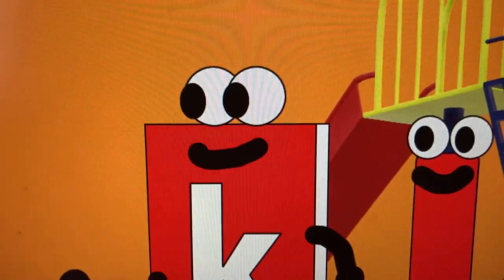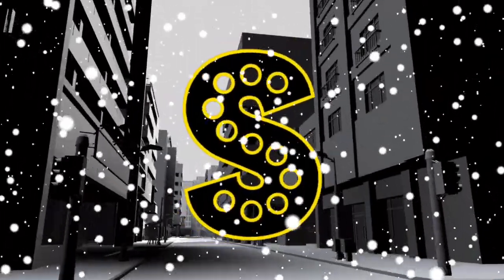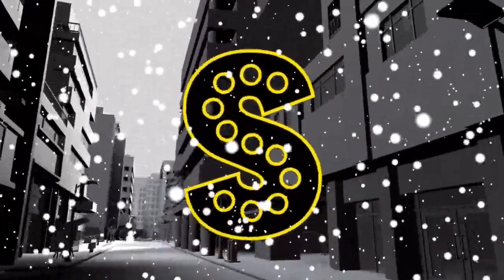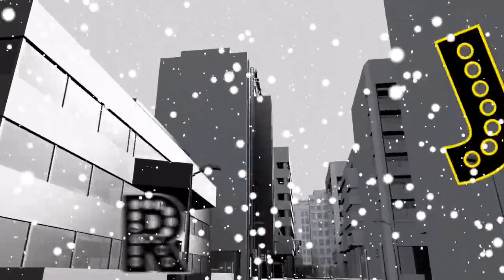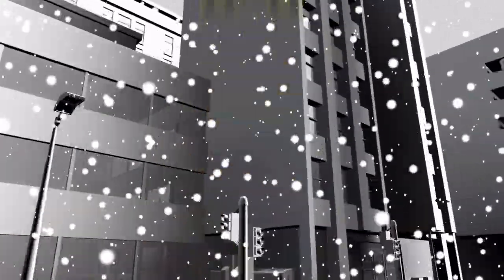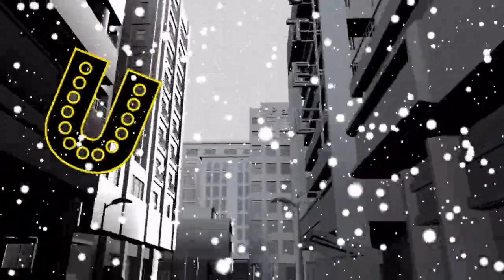The alphabet is saved. K. S is for subscribe, so you better do it now for more lettertainment. Learn your ABCs. Subscribe for more lettertainment. Learn your ABCs. So I'll see you later.